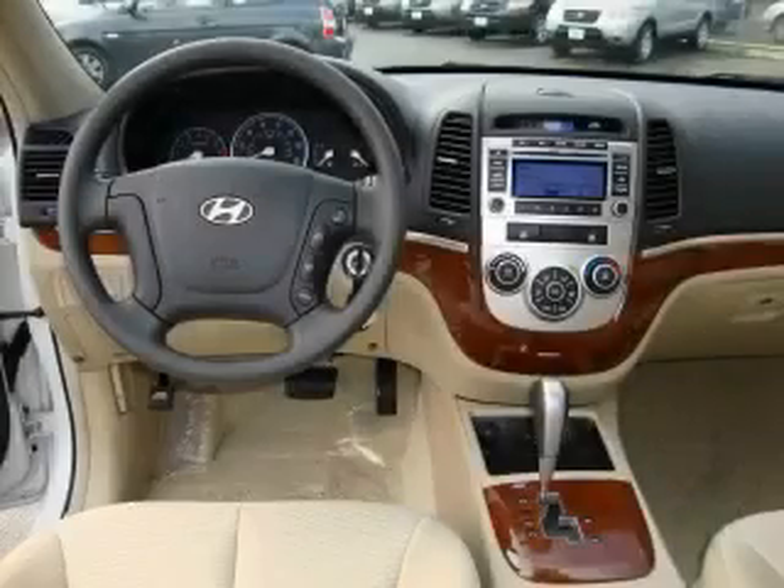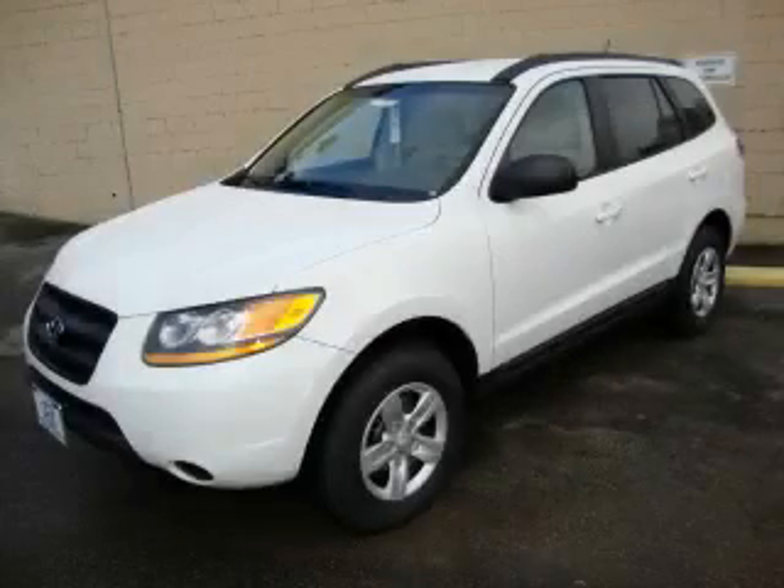It features a 2.7 liter 6-cylinder engine and an automatic transmission. Stop by today and test drive this crossover for yourself.